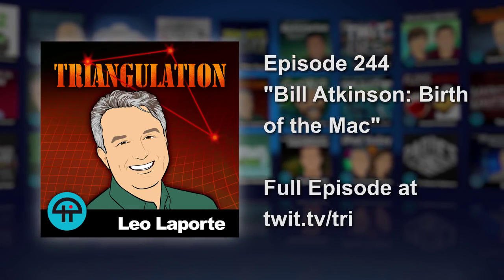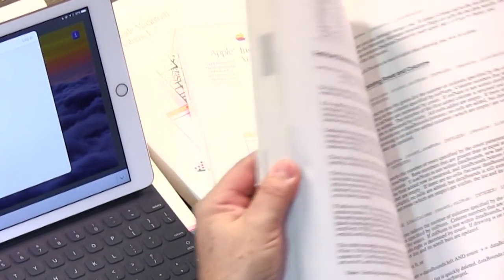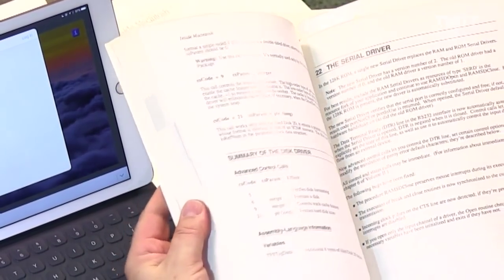It's 40 years since the founding of Apple Computer, and it's nice to celebrate that birthday with somebody who helped make such a difference in our lives. I brought out my Inside Macintosh volumes. Carolyn Rose — she's my hero. She documented it all, and anybody who wanted to write software for the Macintosh needed this.